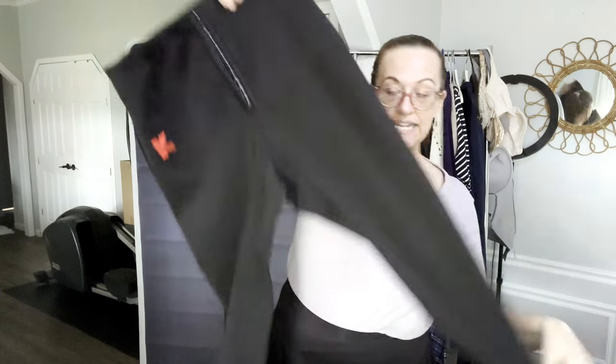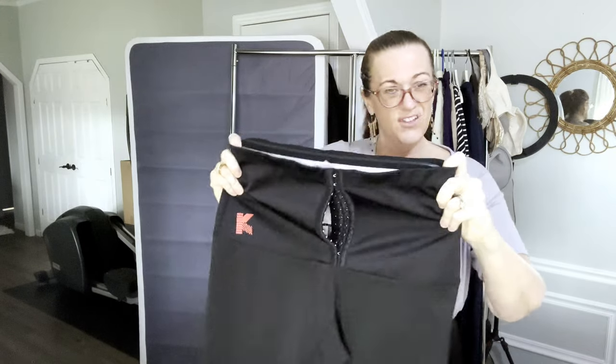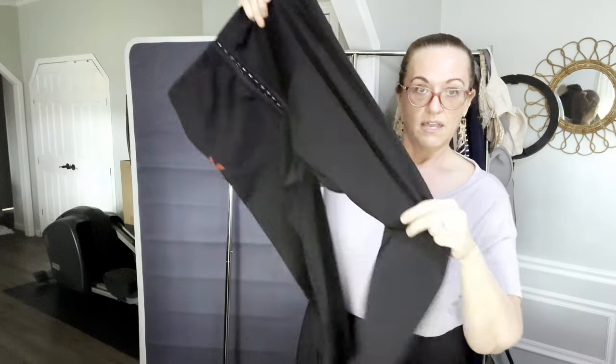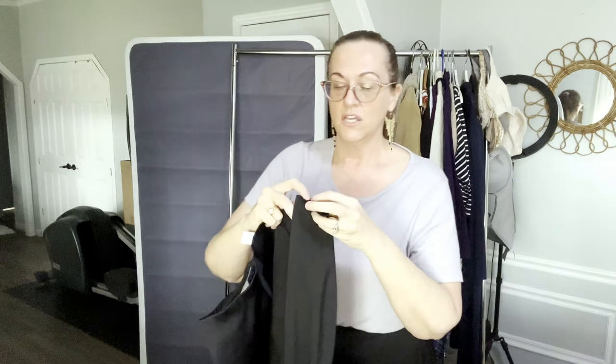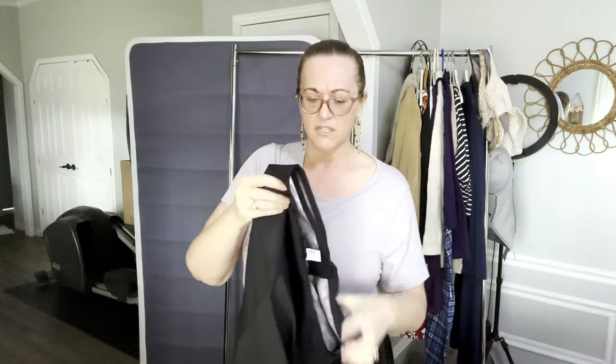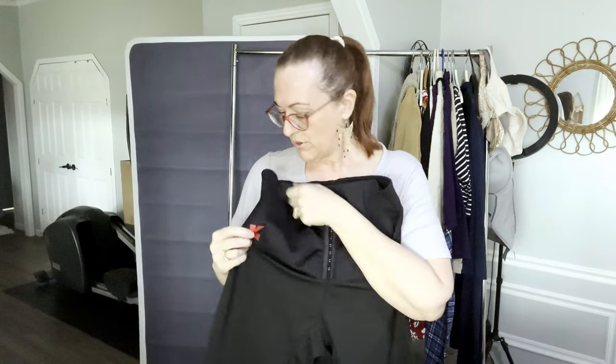Now we have corset ladies leggings. These are the kind that make you sweat. They feel new, like they've never been worn. They are a size 2X — gonna snatch in the waist, hold everything in. Great for exercising or walking. They have a lined middle panel, very stretchy.